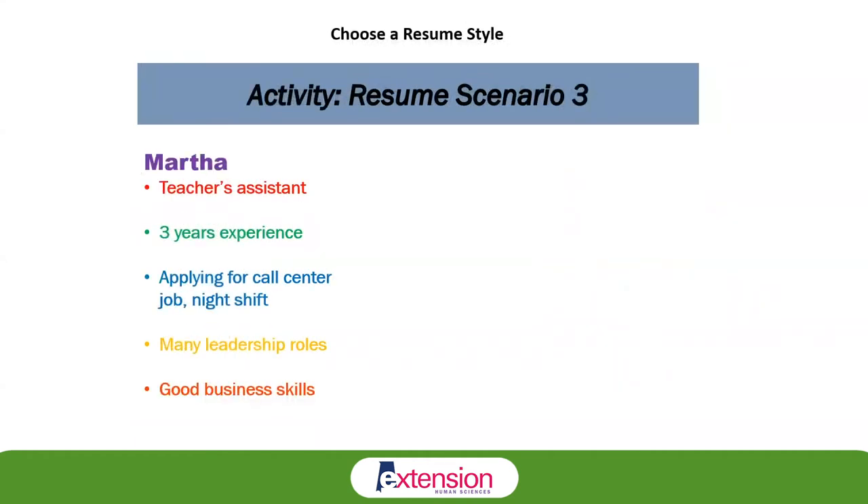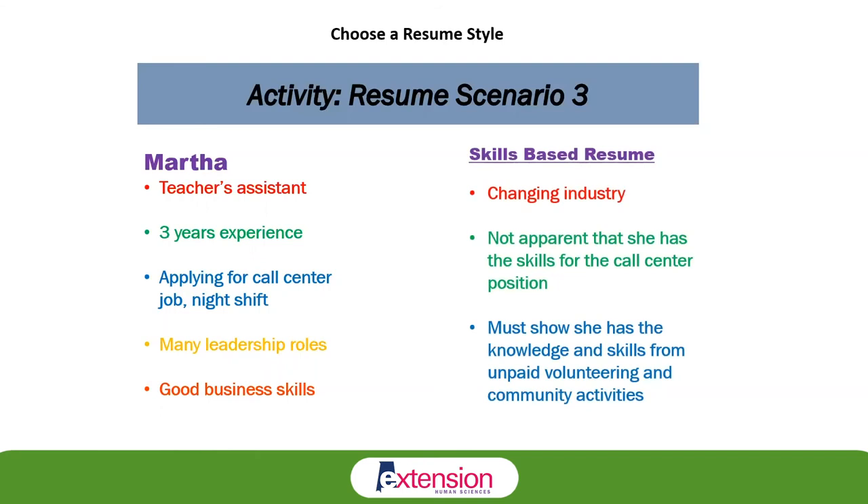Martha worked as a teacher's assistant in a daycare for three years and now wants a job as a customer service representative at a call center, which will allow her to work the night shift and care for her elderly mother during the day. She is an active volunteer who has taken on many leadership roles in organizations, picking up a variety of managerial, organizational, and communication skills. Since she's changing industries and her call center skills aren't immediately apparent, she'll use the skills-based resume to highlight the skills and knowledge obtained through life experiences like unpaid volunteering and community activities.